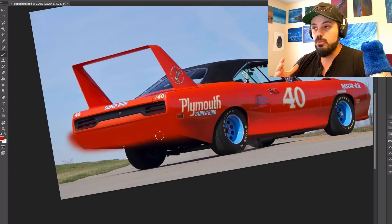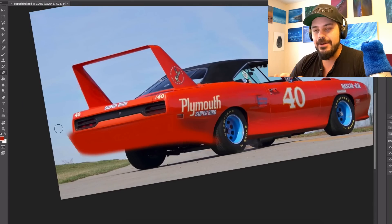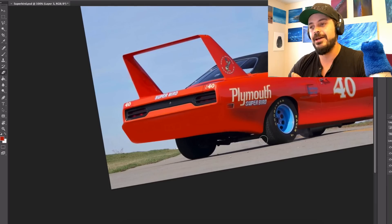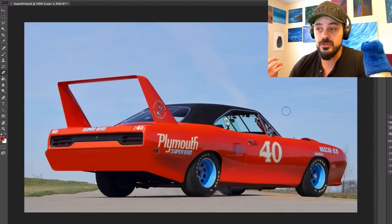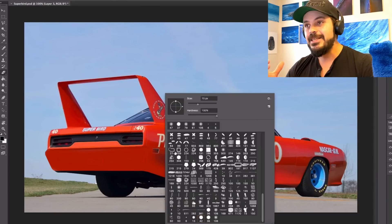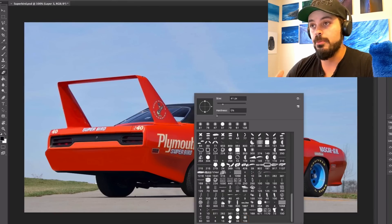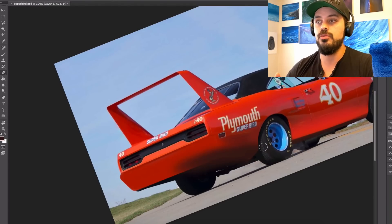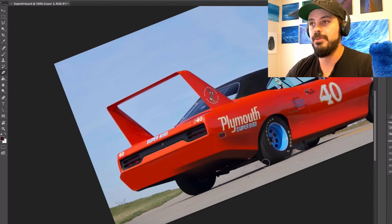The Superbird equipped with the top-of-the-line 7-liter Hemi engine produced 427 horsepower and could accelerate from 0 to 60 in 5.5 seconds. Developed specifically for NASCAR racing, the Superbird — a modified Roadrunner — was Plymouth's follow-up design to the Charger Daytona fielded by sister company Dodge in the previous season.